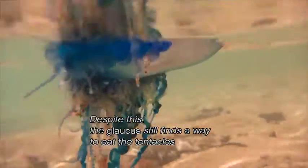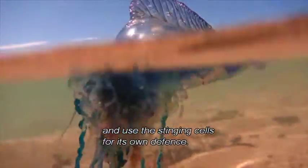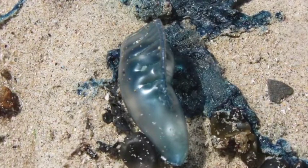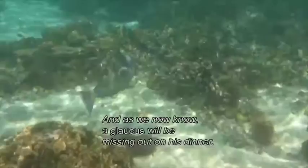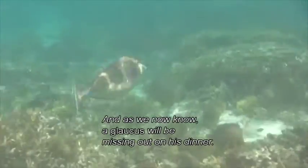Despite this, the Glaucus still finds a way to eat the tentacles and use the stinging cells for its own defence. So remember, if you see a bluebottle on the beach, don't pop it — that means the stingers will get washed back into the sea and keep doing what they're good at. And as we now know, a Glaucus will be missing out on his dinner.